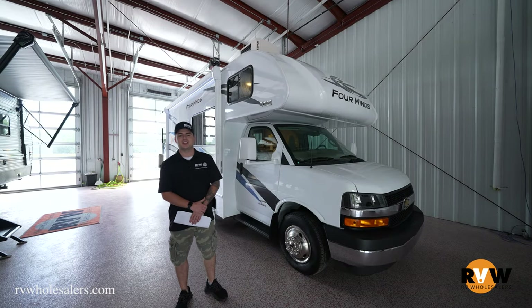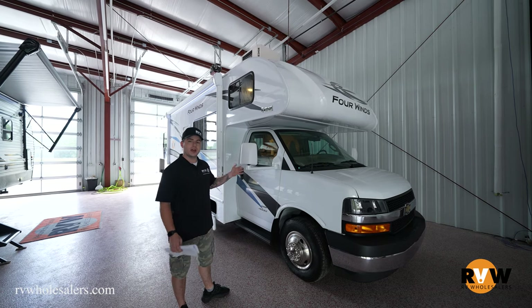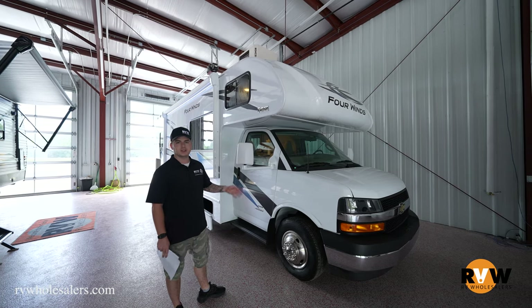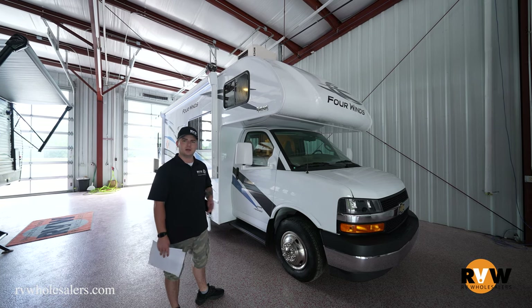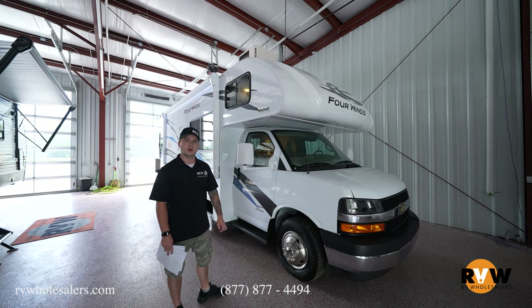Nathan Anderson here at RV Wholesalers' Lakeview, Ohio location, going over the Four Winds 28A on our lot. It's on a Chevy 4500 series chassis, so you'll still feel like you're behind a pickup truck — a nice, cozy cockpit for extended hauls without feeling like you're driving a giant motorhome down the road.